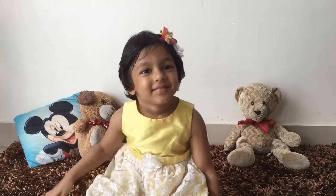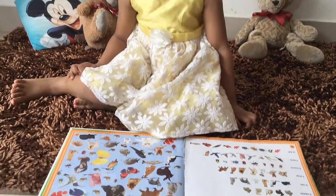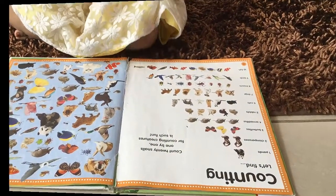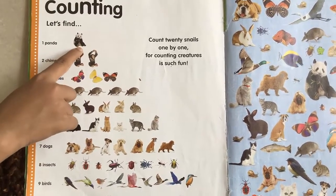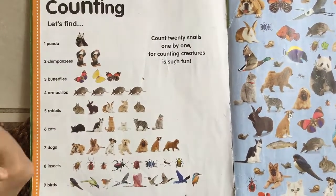Hi guys! Today we're going to be doing some counting. Okay, Titu, let's start. What is this? One panda bear. Okay, and how many are there? One. Good job.